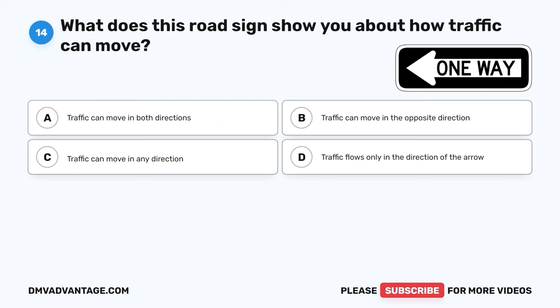Question 34. What does this road sign tell you about what might be ahead on the road? A. A school zone is ahead. B. Bicycle crossing. C. Only bicycles allowed. D. A steep hill is approaching.